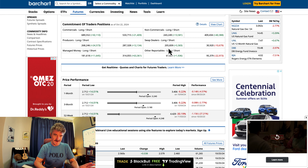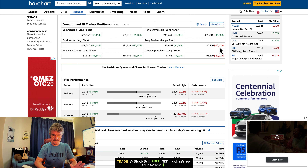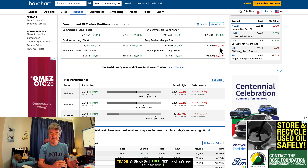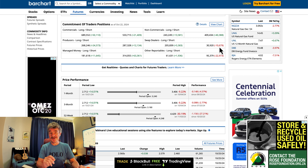Look at the swap dealers: 205 to the long side, only 30 to the short side, adding more to the long side and actually taking some off — minus 10 to the short side. So the swap dealers are leaning heavily to the long side, meaning they think the market's going down, but so do the traders and the speculators. One of them is going to be wrong. It's not often that they're both right at the same time.